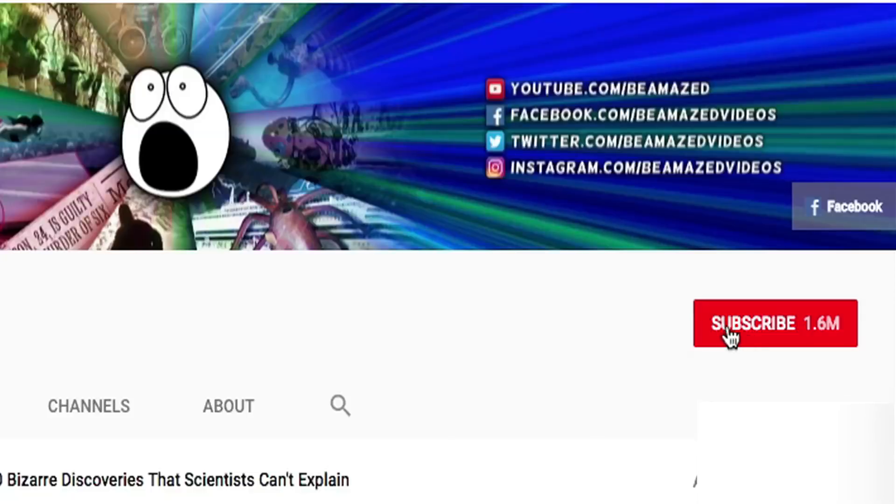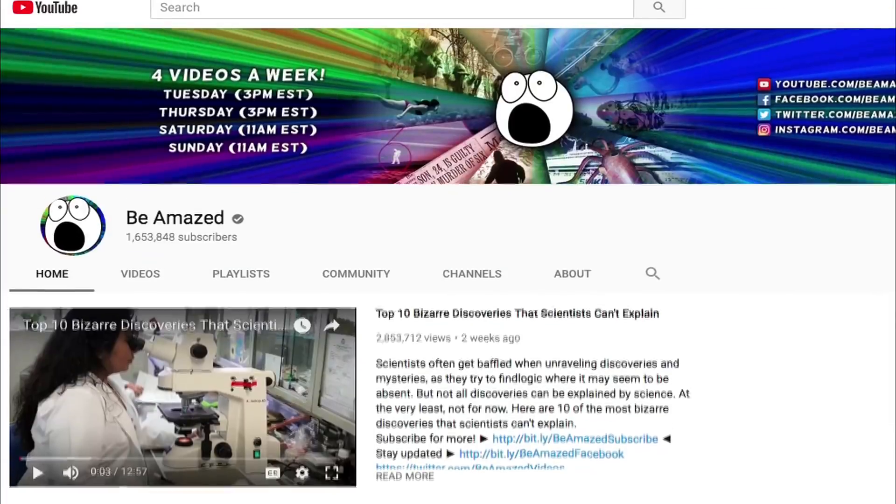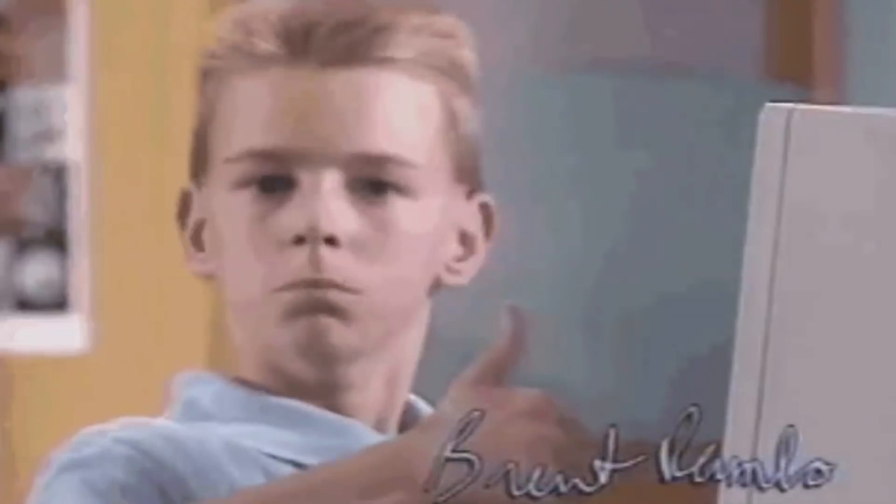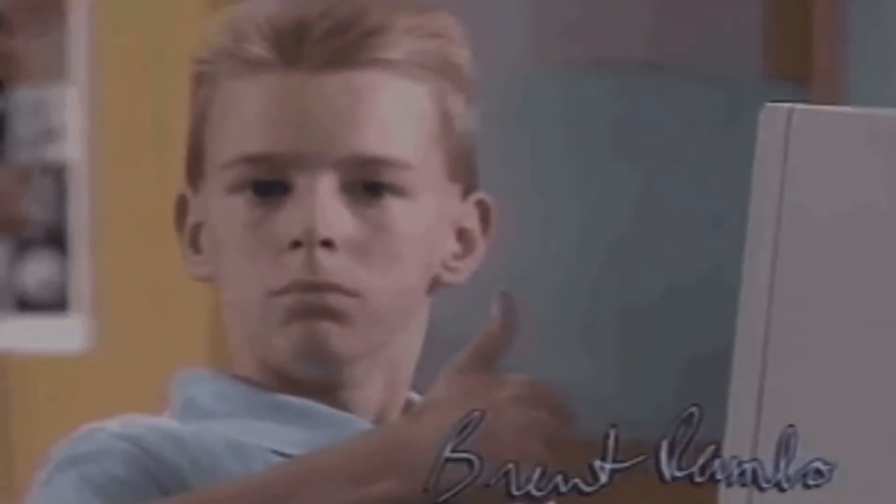If you made it this far, I'm going to bet you enjoyed this video, so why not subscribe? We upload amazing, fact-filled list videos daily. Also, make sure to click that bell icon to stay updated, or you'll regret missing out on some amazing knowledge that could have filled your brain. Now let's get back to it.